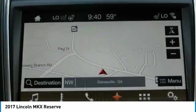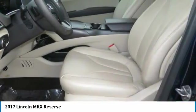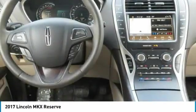Blind spot monitoring system, lane keeping system, adaptive cruise control, SYNC 3 voice activated Bluetooth system, and much much more.